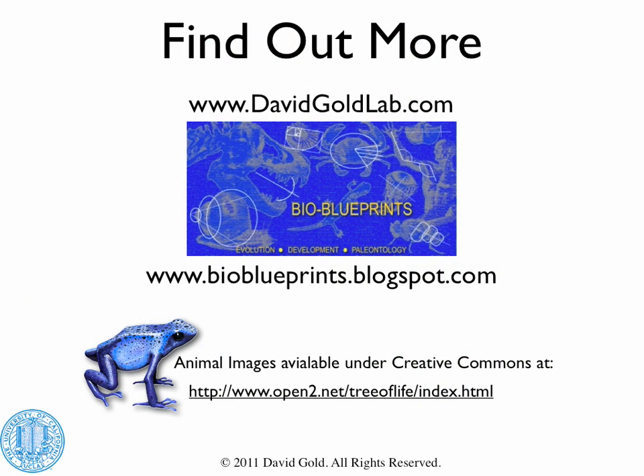To find out more about my research, please visit my website at www.davidgoldlab.com or check out my blog at www.bioblueprints.blogspot.com.